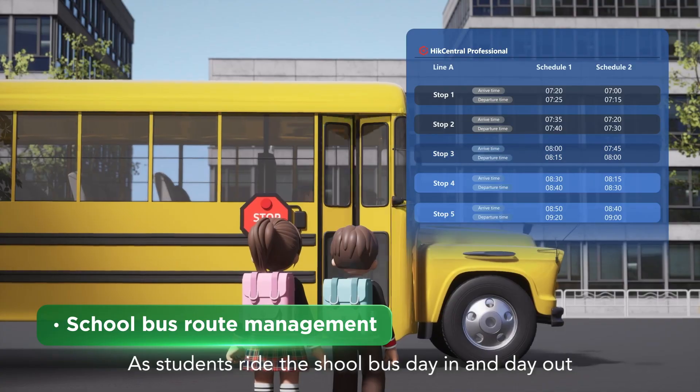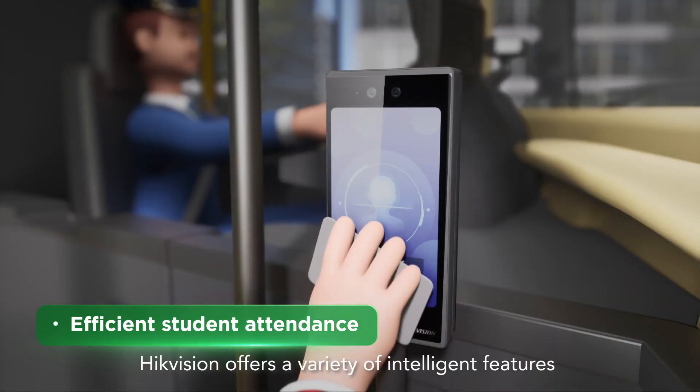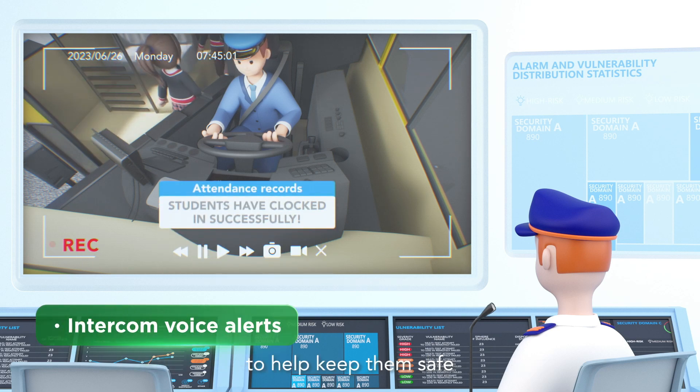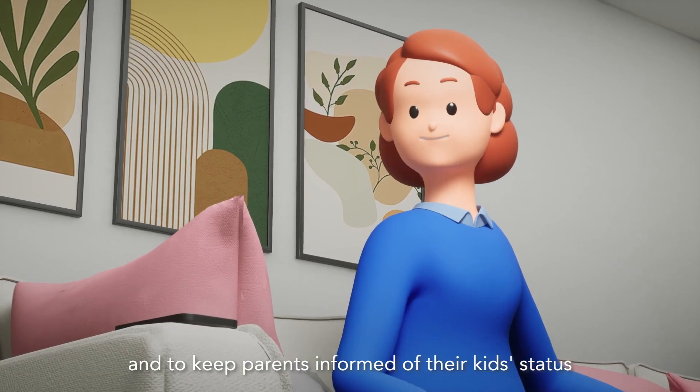As students ride the school bus day in and day out, HikeVision offers a variety of intelligent features to help keep them safe and to keep parents informed of their kids' status.